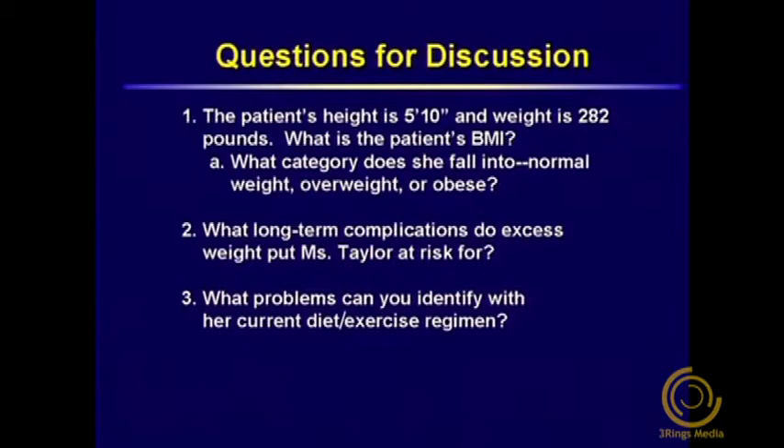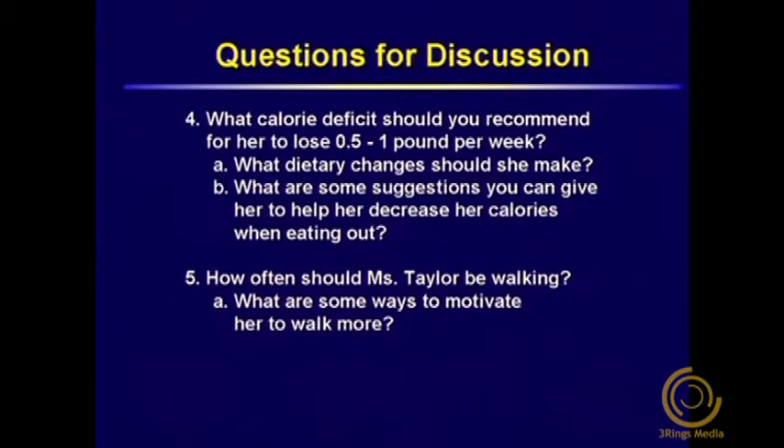Please discuss the following questions within your group. The patient's height is 5'10" and weight is 282 pounds. What is this patient's BMI? What category does she fall into — normal weight, overweight, or obese? What long-term complications does excess weight put Ms. Taylor at risk for? What problems can you identify with her current diet and exercise regimen? What calorie deficit should you recommend for her to lose a half a pound to one pound per week? What dietary changes should she make? What are some suggestions to help her decrease her calories when eating out? How often should Ms. Taylor be walking, and what are ways to motivate her to walk more?